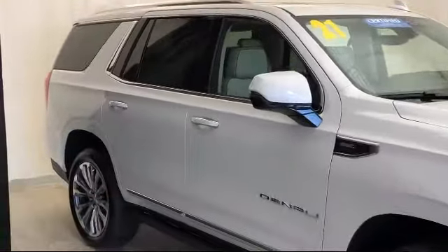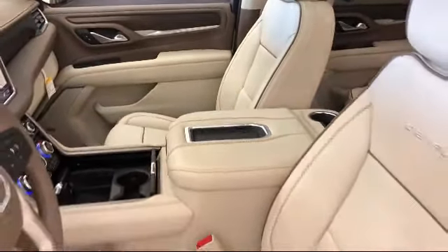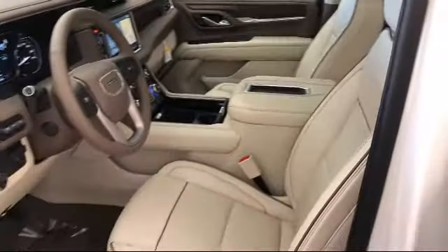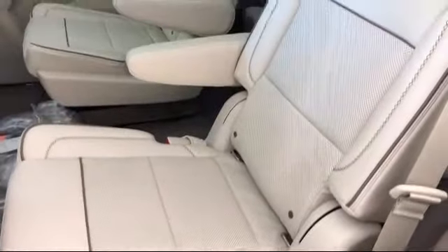It also features forward collision alert, keyless entry, navigation, ventilated front seats, rain-sensitive windshield wipers, heated front seats, and roof rack — and has less than 5,000 miles on the odometer.